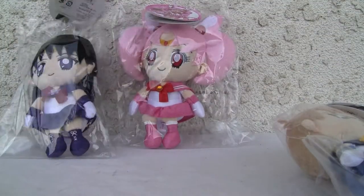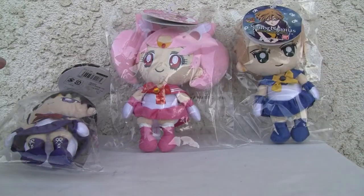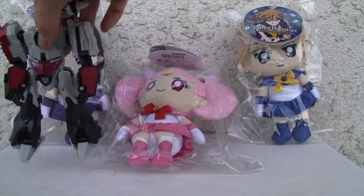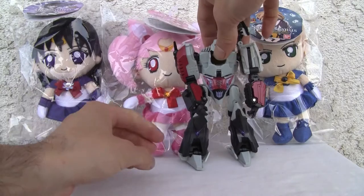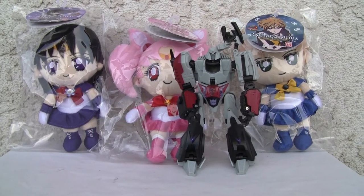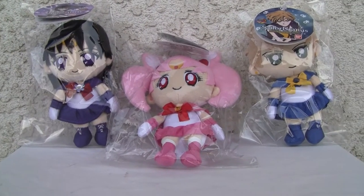Just for a size comparison, just so you guys can see. They're slightly taller than — what do you call that — deluxe size. They're like deluxe size. They're freaking adorable. I'm going to take Megatron out, they're just ruining my adorableness for these.